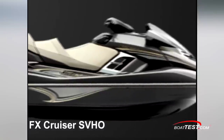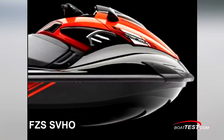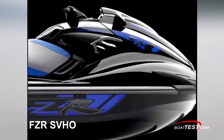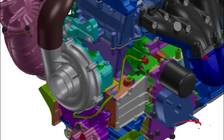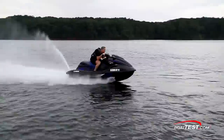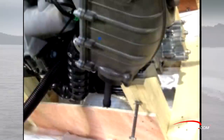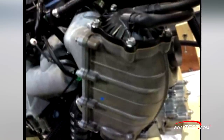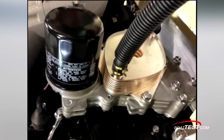This engine is currently available in the FX Cruiser SVHO, the FZS SVHO, and the FZR SVHO. Here in this CAD image, you can see the newly designed supercharger, now with a seven-vane 86mm impeller, which increases the boost by 22%. The SVHO has a larger intercooler and oil cooler. The intercooler cools intake air, which allows for a greater concentration of oxygen, while the larger oil cooler is a more efficient design, better at dissipating heat.